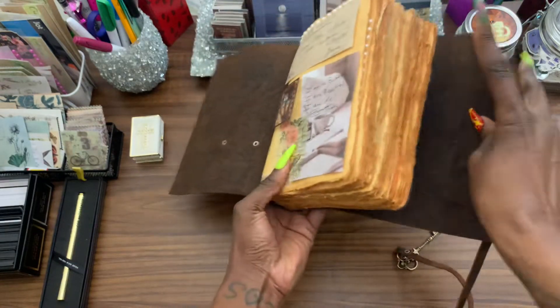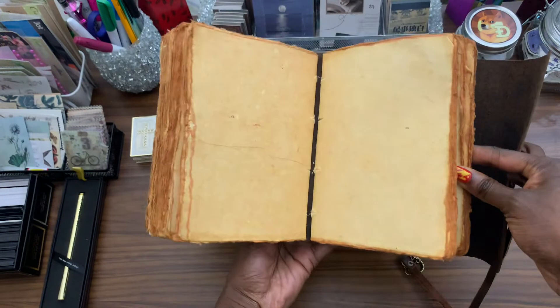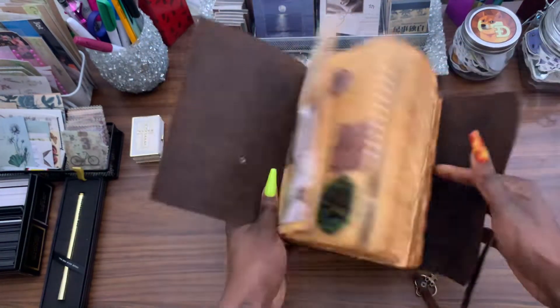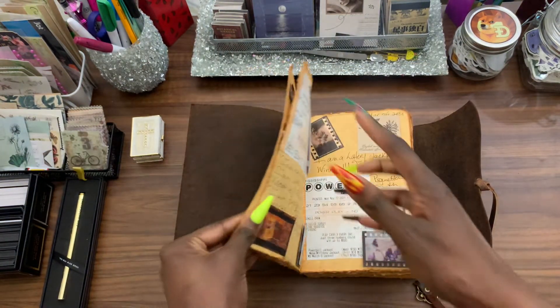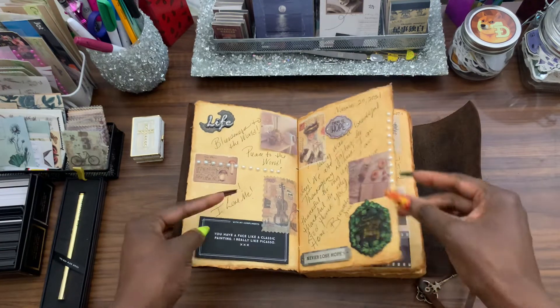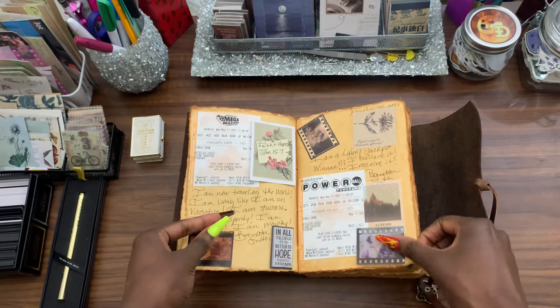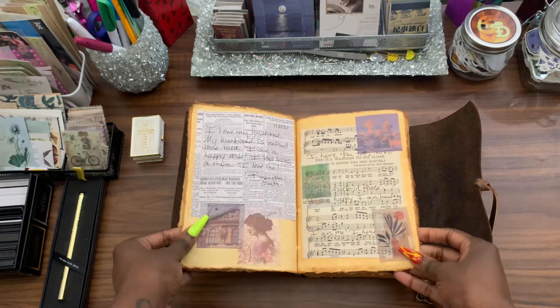Look at the pages — I love these. How beautiful! These pages are gorgeous. I got this off of Amazon; I'm going to list it down below. Look at the beautiful vintage feel of these sheets. I love this notebook, and I've started decorating it with all of my little vintage decor — things that I want, my desires.